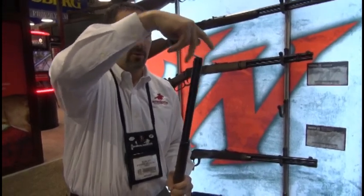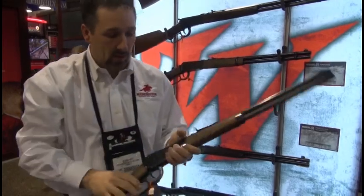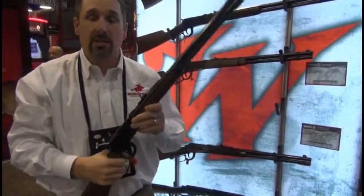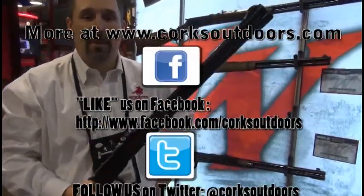Elegant, beautiful rifles. Proud to carry the Winchester name, holding the tradition, the quality, and the accuracy that you've come to expect. Check it out at www.winchesterguns.com. Looking forward to hearing from you.